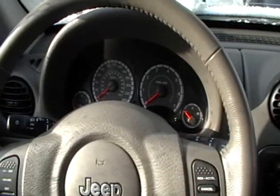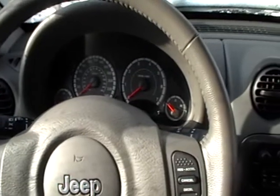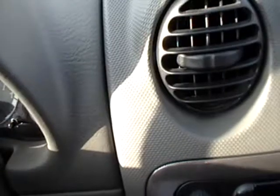Here's our '05 Jeep Liberty Rocky Mountain, 3.7 liter gas engine. It's minus six. I just cleaned it off a bit for my mom. We're going to do a cold start. Usually it starts pretty good, but you never know.